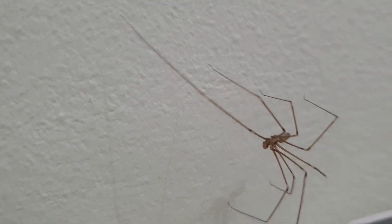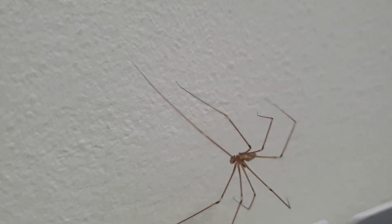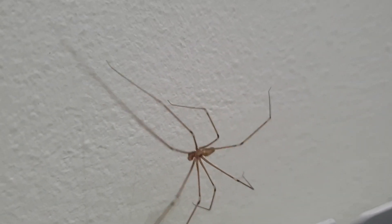So next time you find one of these long-legged critters, consider giving them a warm welcome.